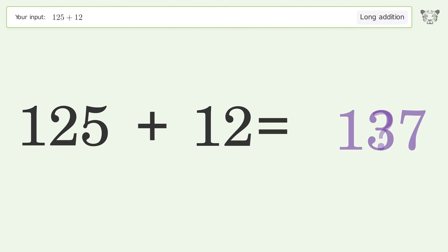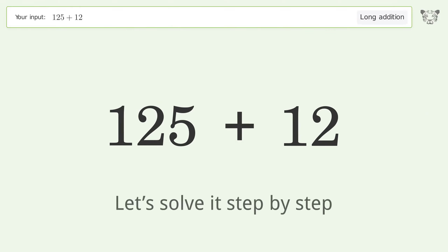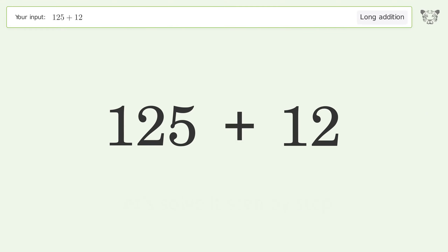You asked Tiger to calculate. This deals with long addition — the final result is 137.